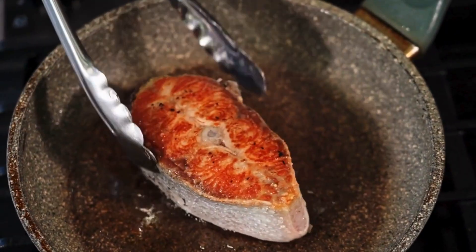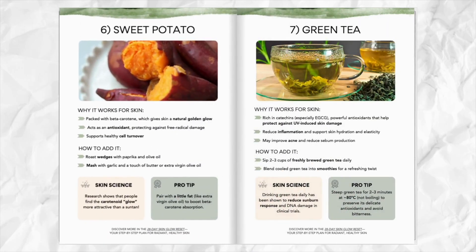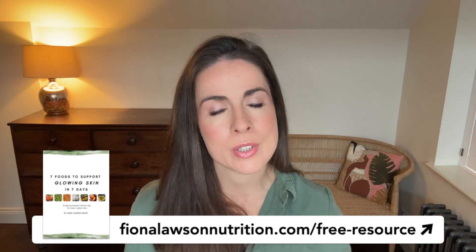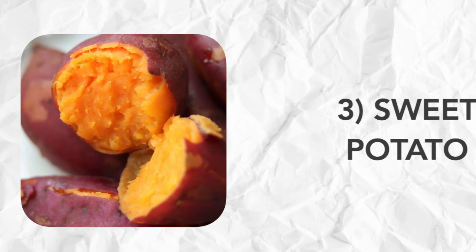A quick reminder that if you're enjoying this, you can download my free guide that goes into all of these foods in more detail, including easy meal ideas and ways to eat them. You can find it at fionalawsonnutrition.com and I'll pop the link in the video description box below.